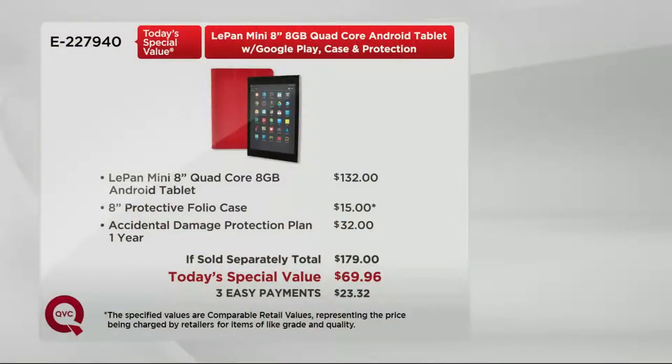Take a look at the value. The mini here, the 8-inch, with the quad core, with expandable memory, is $132 at retail. Our tablet is about half price of that. Plus we've added in the case. Plus we've added in accidental damage protection, which is another $32. It's $179 at retail — you get it for $109 less.